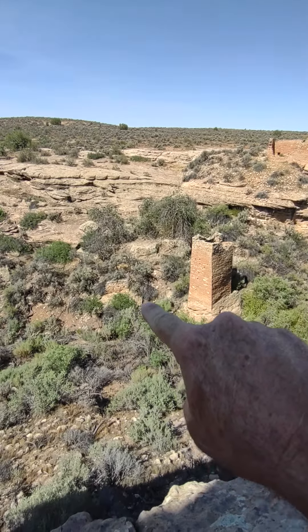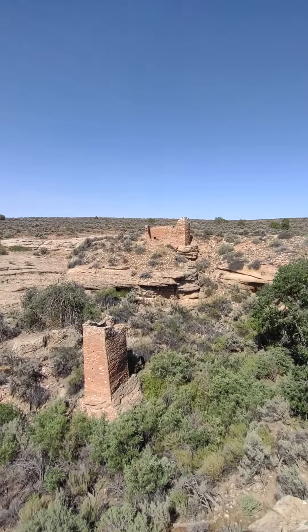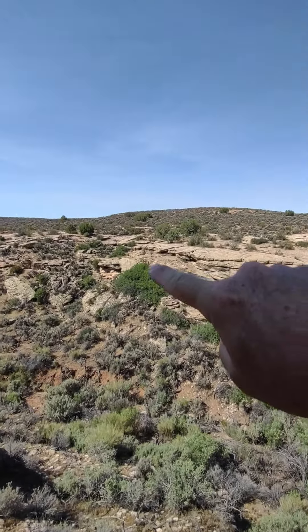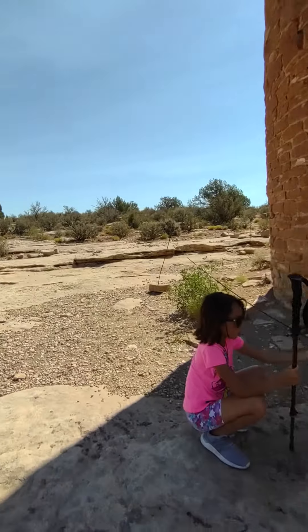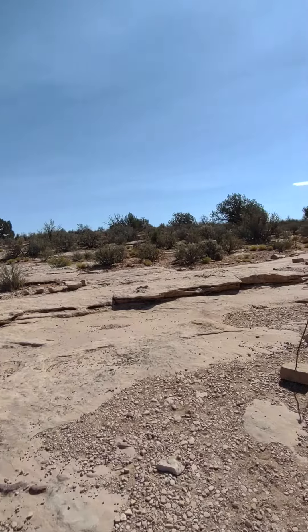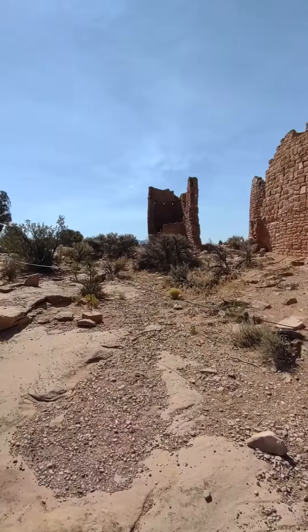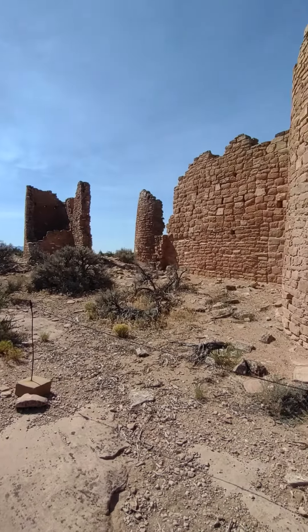Over there there's one on the rim. The trail goes on around back to the visitor center. There's not a lot of people here — there are a few, but not very many. This is the Hovenweep castle.